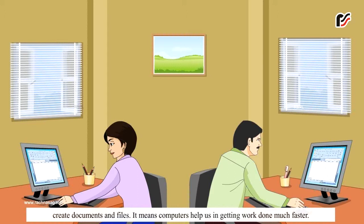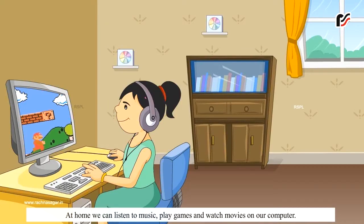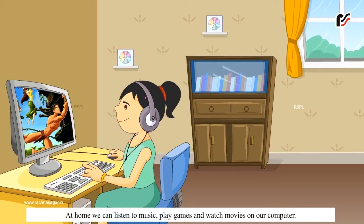It means computers help us in getting work done much faster. At home, we can listen to music, play games and watch movies on our computer.